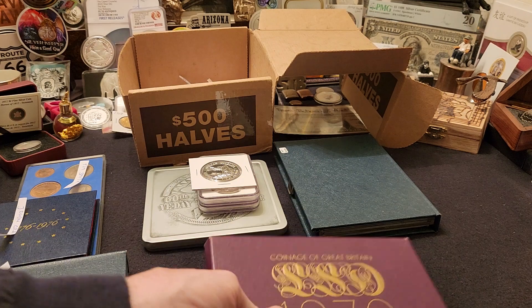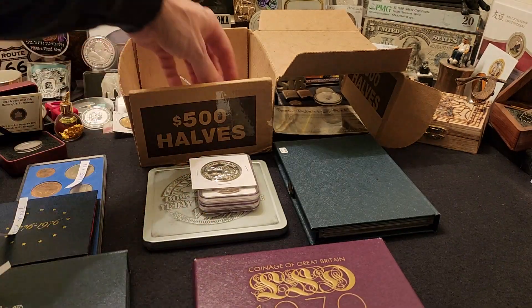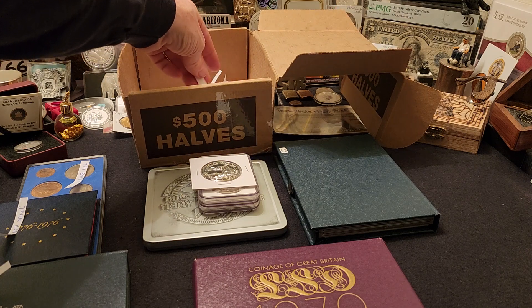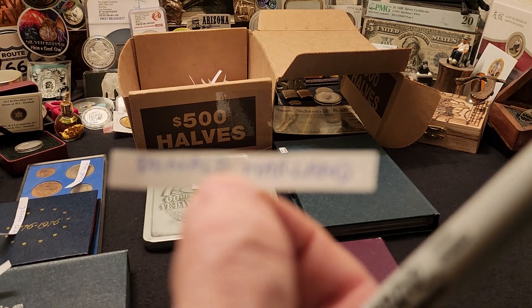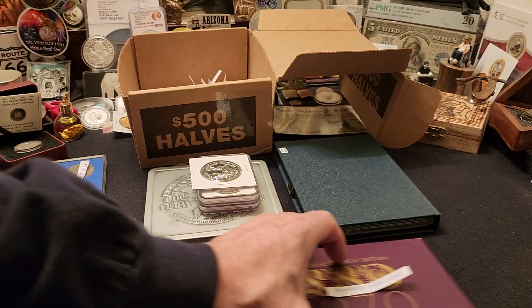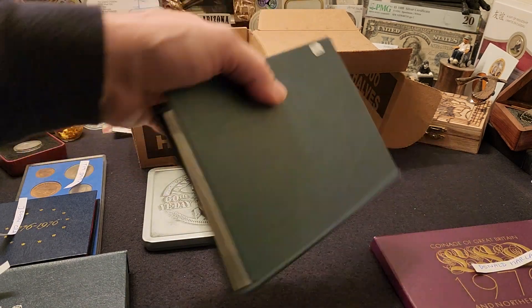Now we have the 1970 Northern Ireland and Great Britain coinage set. We're going to do a pick out of the box — let me make sure I just grabbed one piece of paper. And the winner is Donald Marland, ladies and gentlemen! Donald Marland, you won the 1970 set.